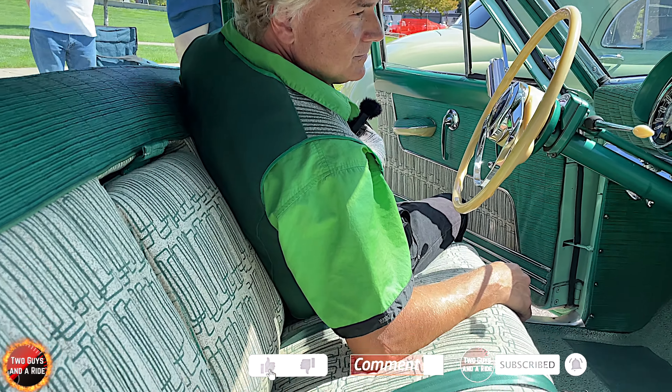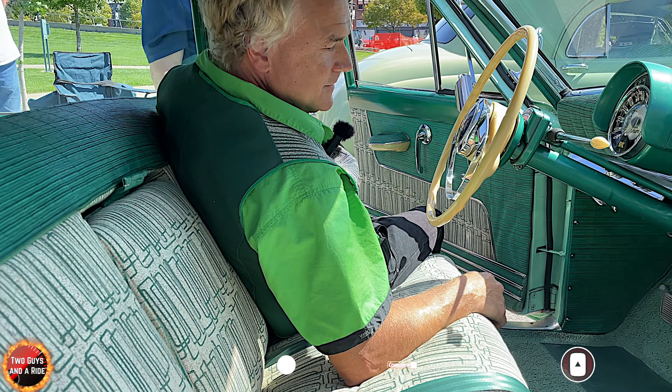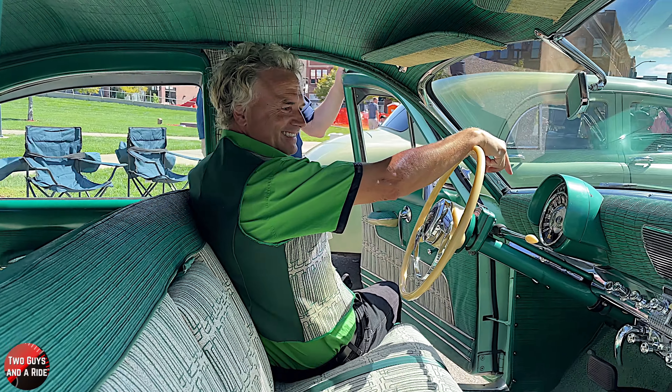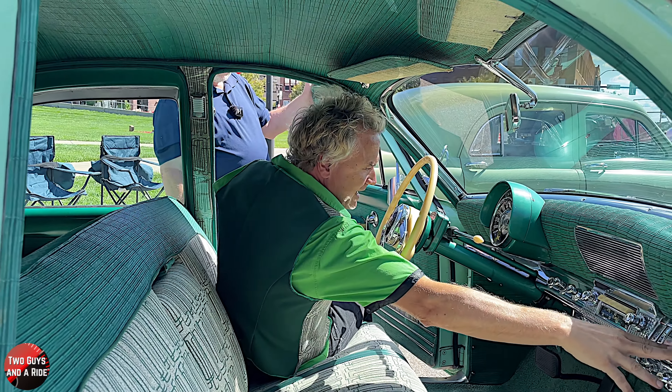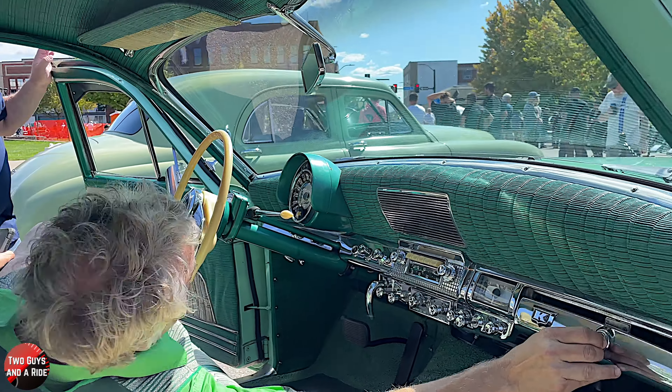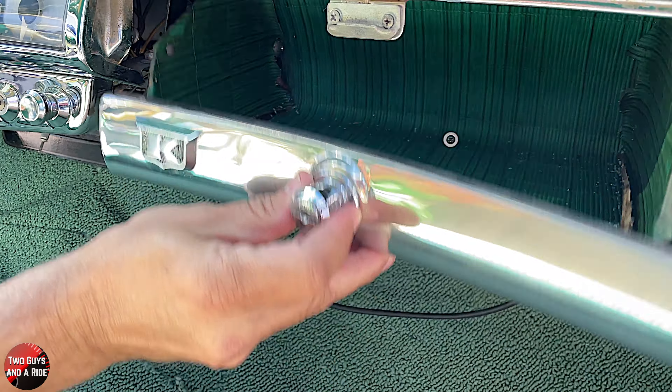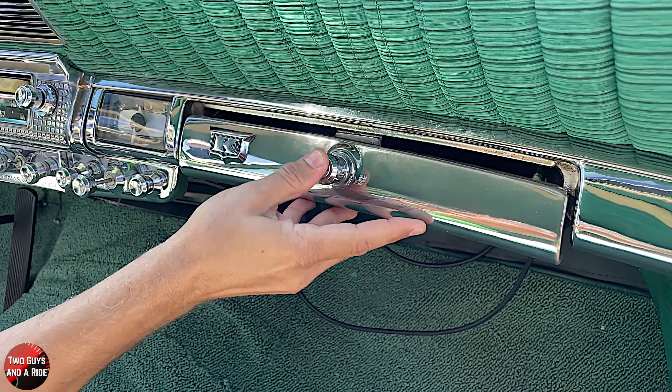Nathan, as soon as Rob sat down, I lost him — he blended right in with the matching vest. If you look at the glove box, it's lined in the same bamboo material. They just kind of went all out with that, didn't they?